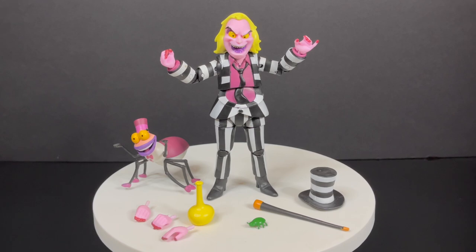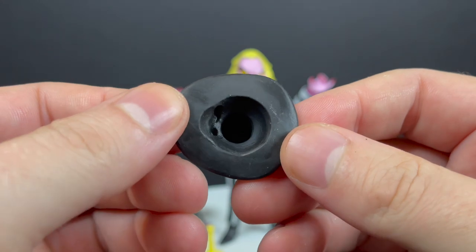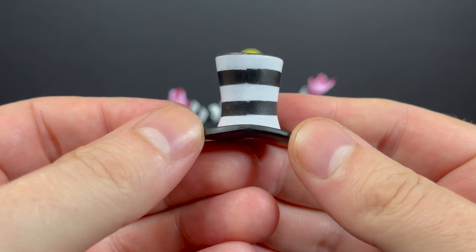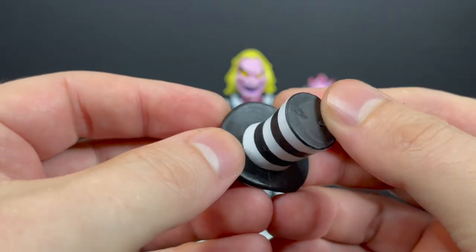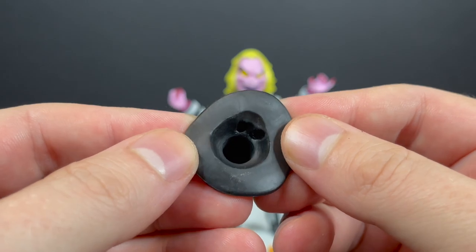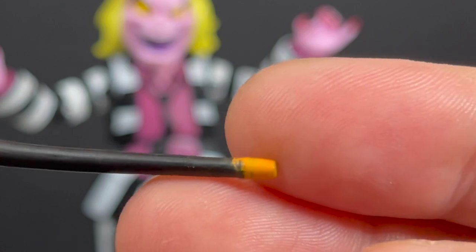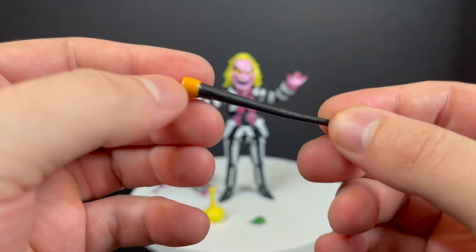Here's everything in the box for the Beetlejuice animated series Best Action figure. You get a pretty nifty Beetlejuice-inspired top hat — it's got all the different white and black stripes all over it. For the most part it's painted okay, though the plastic is a little rough here and there. You can see the little divots that fit onto his head. He also comes with his cane, which is a nice looking cane but it's not painted very well — very blotchy and runny, unfortunately.